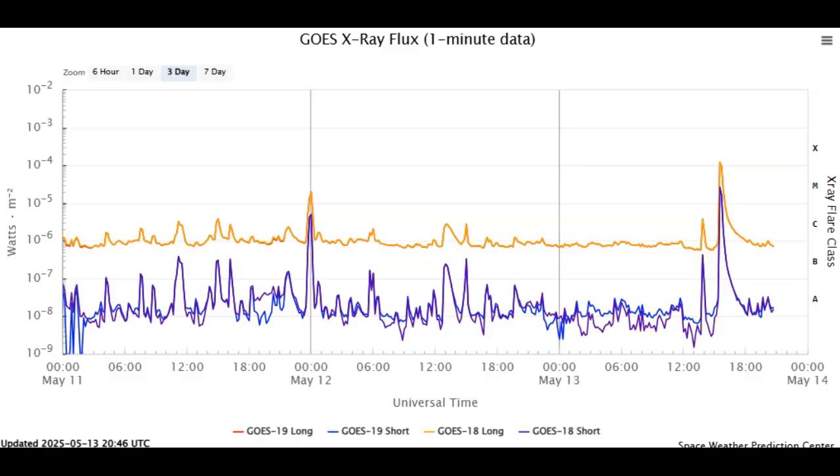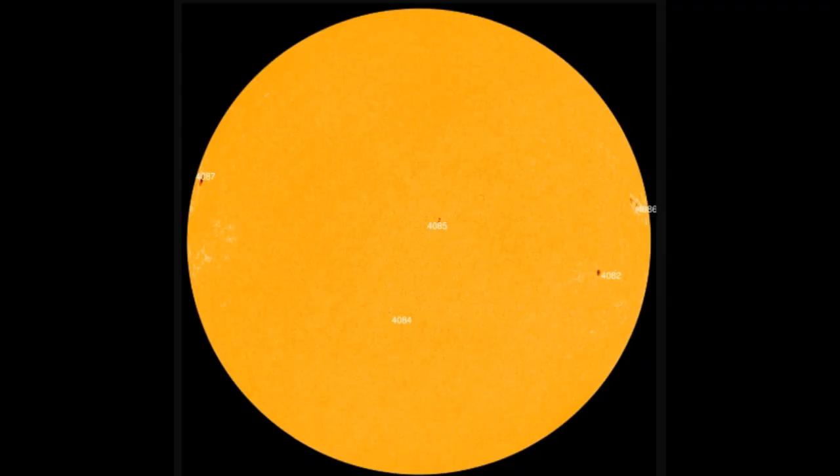Ladies and gentlemen, we've just had an X1.2 solar flare on the departing edge of our solar disk. This was generated by sunspot group AR 4086. Taking a look at sunspot group AR 4086, you can see it's a rather large, complex-looking sunspot. We haven't had any trouble from it as it passed over the entire earth-facing solar disk, but it's much further around the limb now — this picture was taken last night.